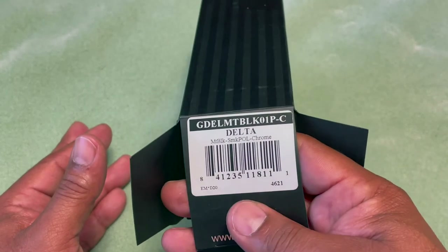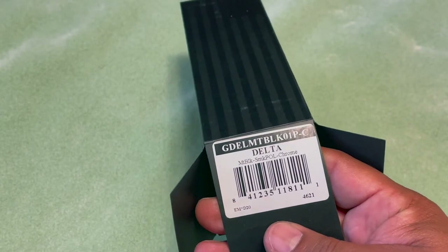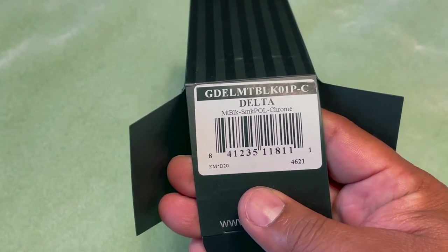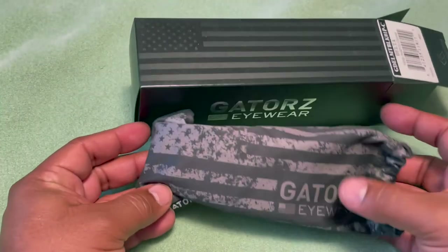The one I have here is the Delta model, which runs around $240. There are many colors and styles available. This one is the matte black smoke polarized chrome. Let's see what we've got in the box, and I appreciate the guys for sending the glasses to check out on the channel.